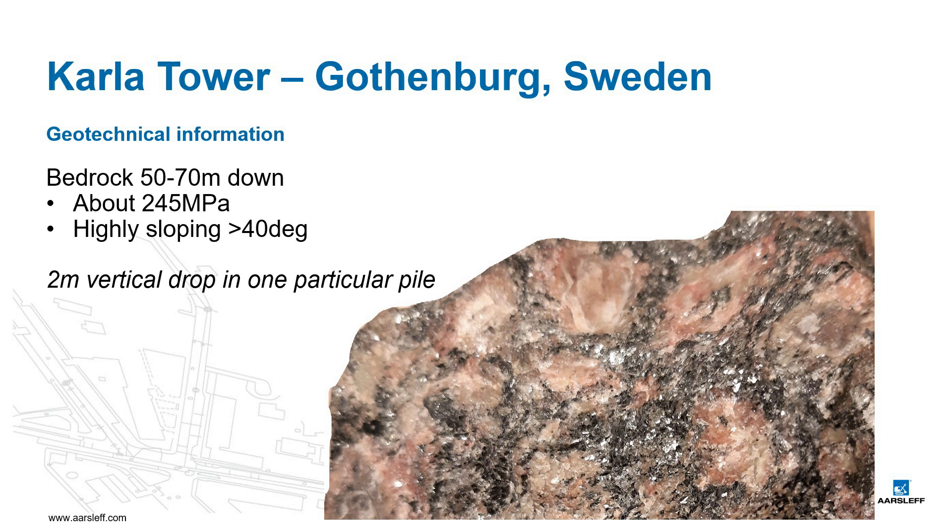Locally, this could mean a heavier or smaller angle. Actually, in one particular pile we later found a vertical drop of 2 meters.